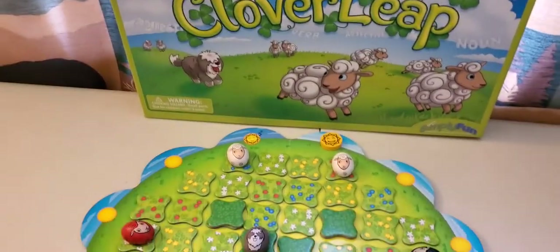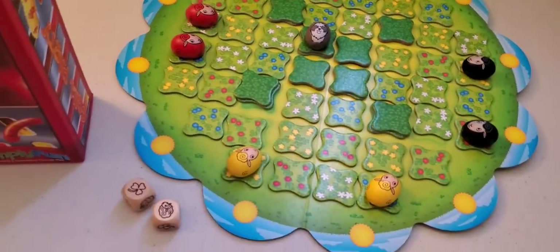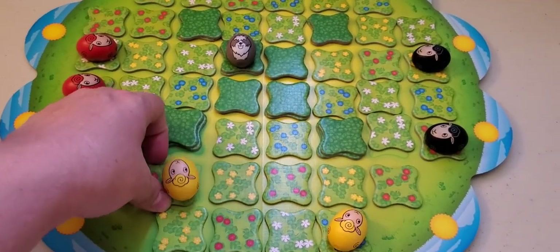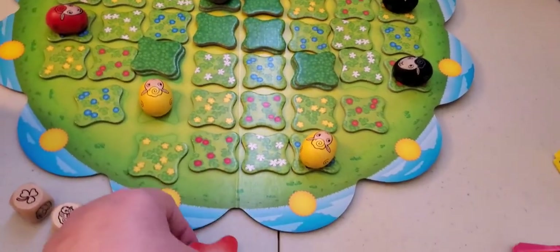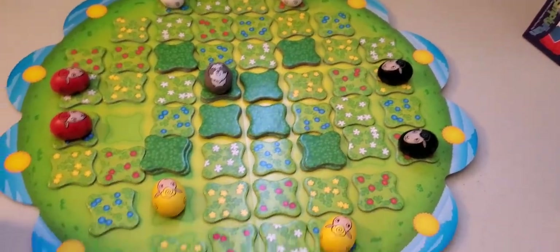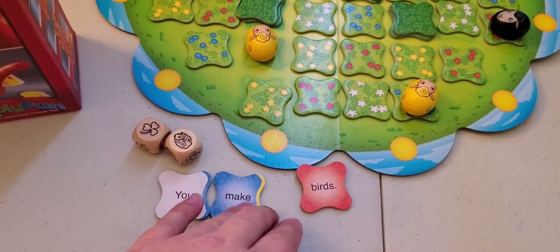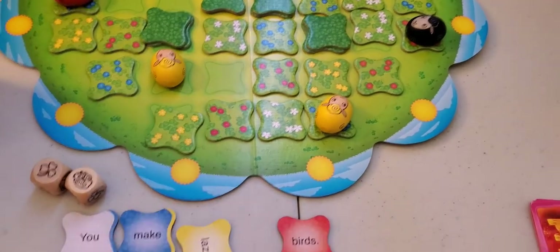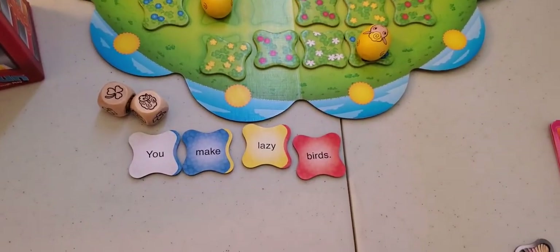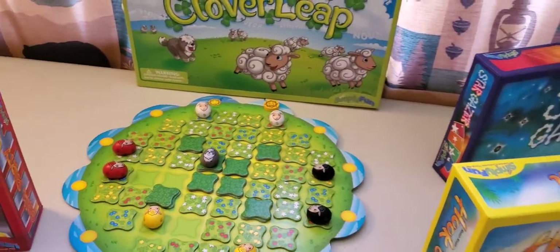We roll the dice and if we get a clover and a sheep, we can move the sheep and pick up a clover tile. You turn it over and it has a word on it, and you're trying to make sentences. The tiles go in a certain color pattern — white goes next to blue, blue goes next to yellow, and yellow goes next to red — giving you clues for building sentences. If they're funny sentences, it's even better. My family really liked this one.